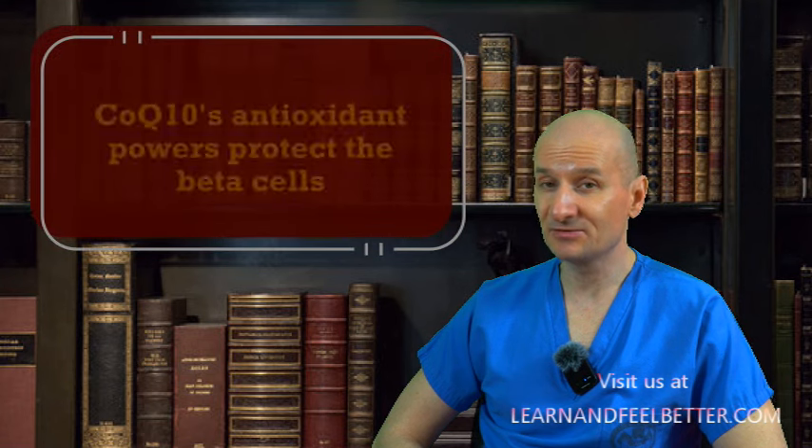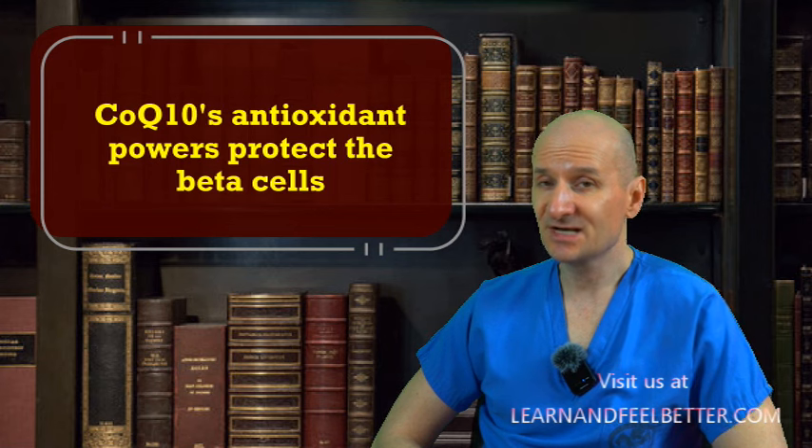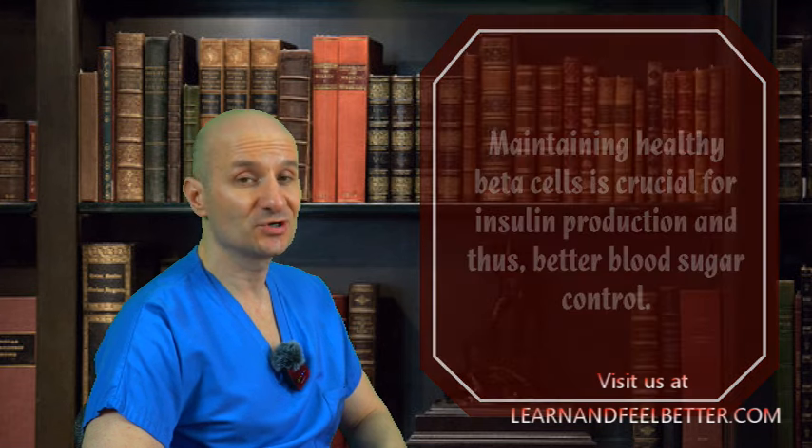Additionally, Coenzyme Q10's antioxidant powers protect the beta cells — the insulin-producing cells in the pancreas — from damage caused by oxidative stress, which is a common issue in diabetes. Maintaining healthy beta cells is crucial for insulin production and therefore better blood sugar control. In short, Coenzyme Q10 is like the sidekick that our body needs to use insulin more effectively and help regulate blood sugar levels.